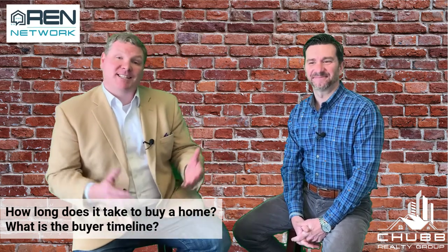Hi, it's Jeff Chubb with RAN Network, here with Jason Bonarigo of RMS Mortgage. Today we're going to talk about the buyer timeline. We constantly get the question: how long does it take in order to close, and what goes on during the closing? So Jason, how fast can we close a loan if you're getting a mortgage?